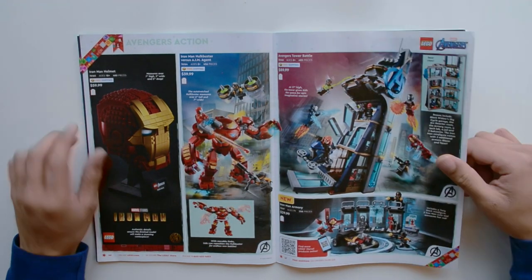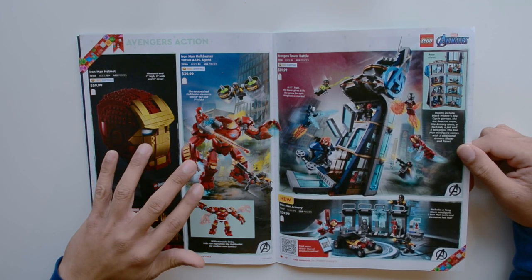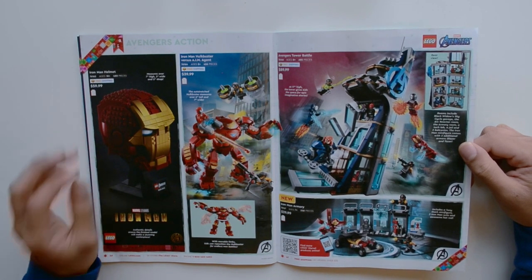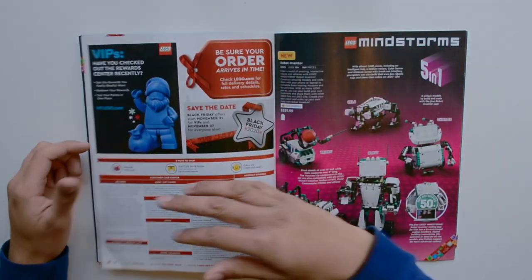Here we have the Iron Man Helmet, Iron Man versus Hulkbuster versus AIM Agent. These aren't new — they came out earlier this year. We have the Avengers Tower Battle and the Iron Man Armory. These have quite a few minifigures in them, so that's cool.